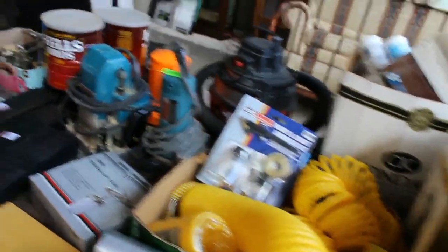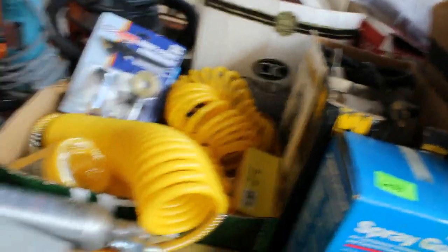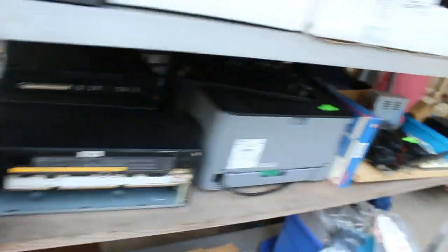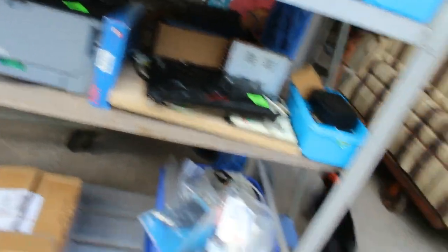Including an air reciprocating saw. You get some routers — looks like a Freud — and a biscuit cutter. Hobbit air, an airbrush, a couple of index sets, a little keyboard, a printer — a Brother printer and more.